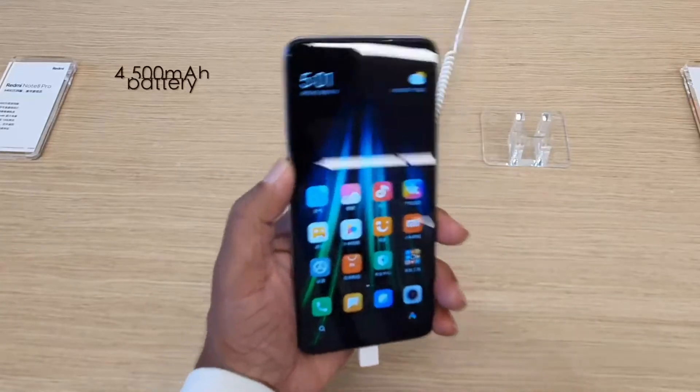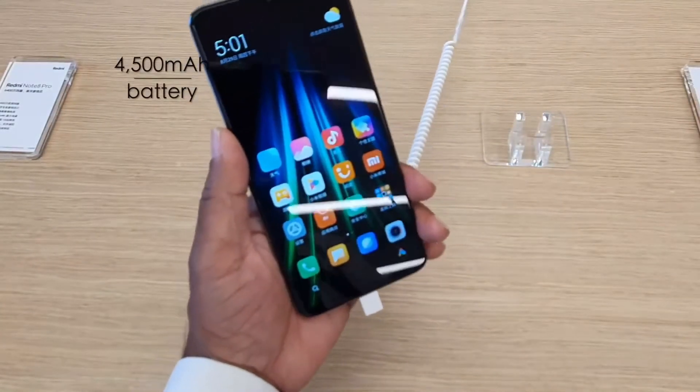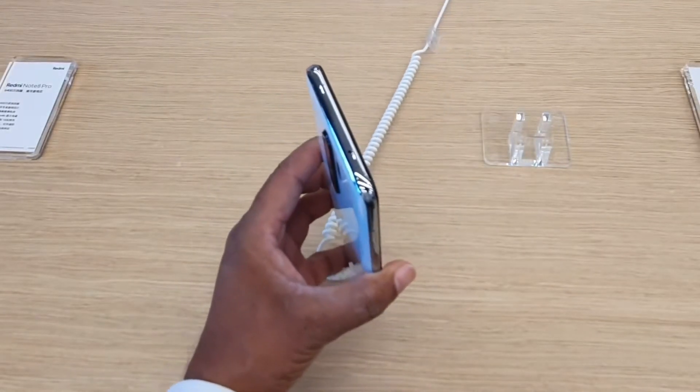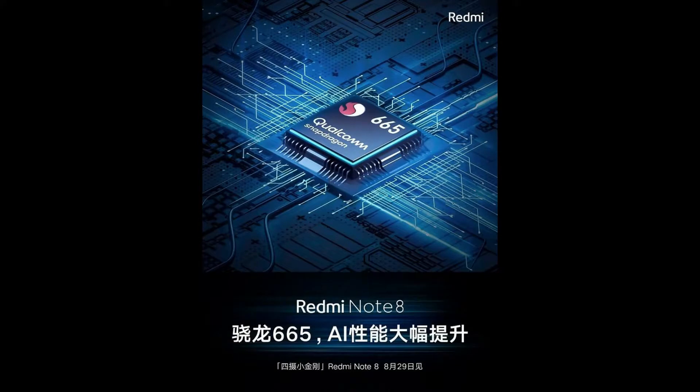Talking about performance, Redmi has already unveiled that the Redmi Note 8 Pro will feature MediaTek's Helio G90T chipset, which is a gaming-centric processor announced by the brand in July this year. As for the Redmi Note 8, the Chinese tech firm has revealed that the phone will utilize Qualcomm's Snapdragon 665 chipset.